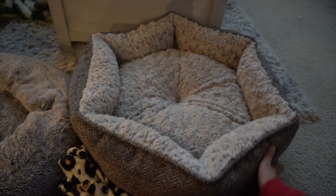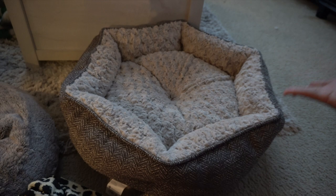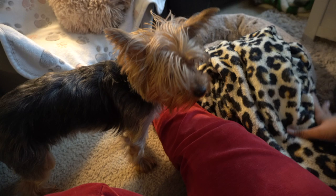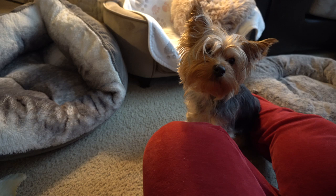I'll let you guys know if Evie ends up liking this new bed because I think it's cute. It's neutral in pattern and the colors match my home better. She has her baby doggy blanket that she loves and I've tried putting it near the new bed, but she hasn't gotten into it at all yet. Other than that, we hope you guys liked this video about Evie's favorite bedding and that it helps you select the perfect bed for your Yorkie. Thank you so much for tuning in — until next time!